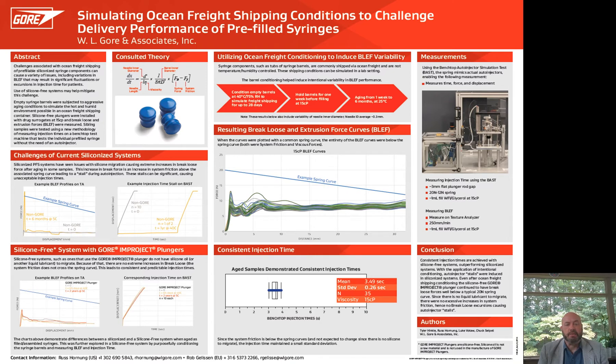In mid-2018, Gore commercialized the Improject silicone-free pre-filled syringe plunger that enables bare glass barrels. This silicone-free system eliminates silicone which could potentially migrate away from the walls of the barrel or be absorbed in the drug product. With the elimination of silicone, we can remove a known source of protein aggregation as well as significantly reduce the sub-visible particles within a pre-filled syringe system.